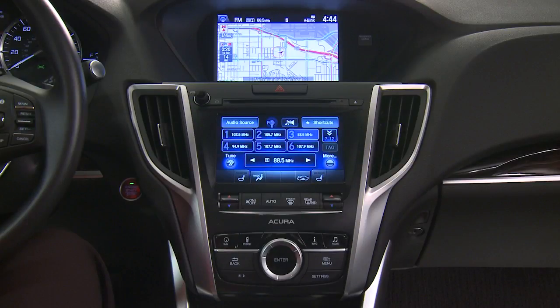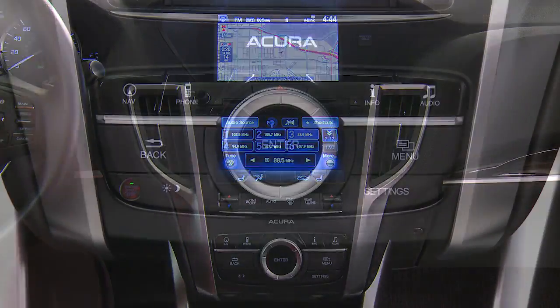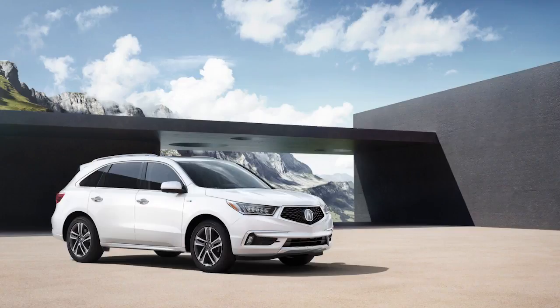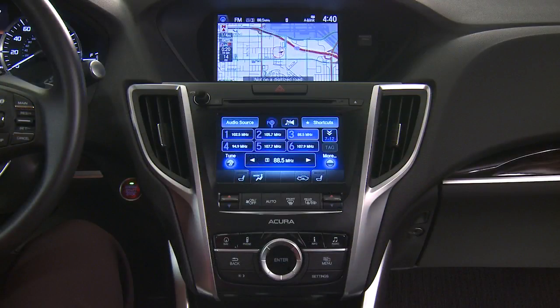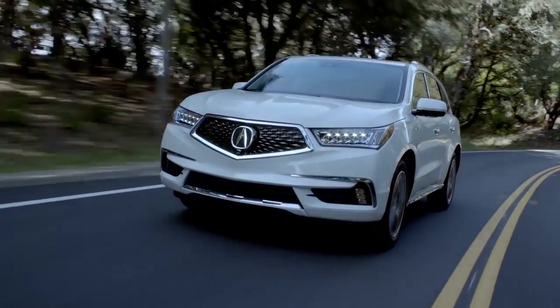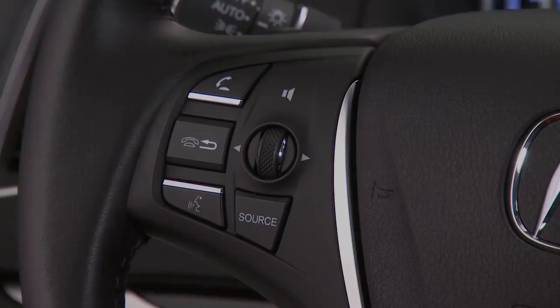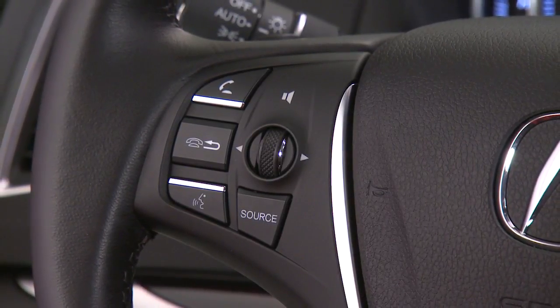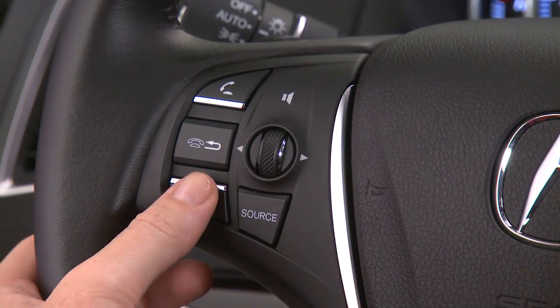An accurate navigation system like this one lets you set a destination using the interface dial and the surrounding buttons, as long as the vehicle is stopped. But the easiest way is by voice command, which works even when you are driving. To set an address as a destination, press and release the talk button on the left side of the steering wheel and follow the prompts.